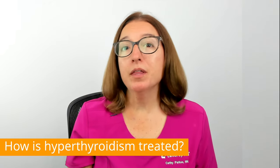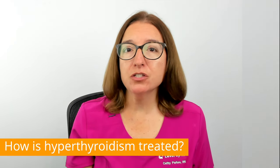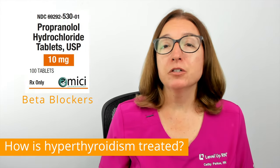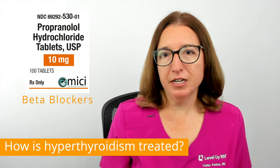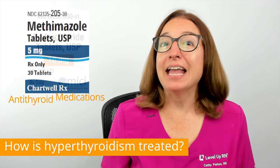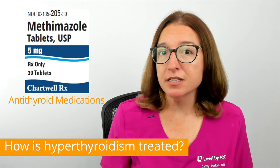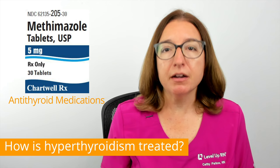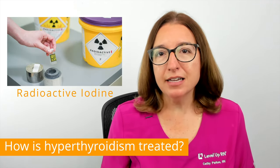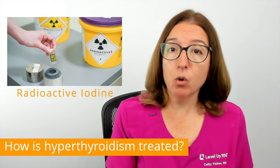Hyperthyroidism can be treated with medications or surgery. Beta blockers can help reduce the symptoms of hyperthyroidism, such as a rapid heartbeat, tremors, and anxiety. Antithyroid medications, such as methimazole and propylthiouracil, will reduce the amount of thyroid hormones that are produced by the thyroid gland. Radioactive iodine targets and destroys the cells in the thyroid gland that produce thyroid hormones, but has very little effect on other organs in the body.